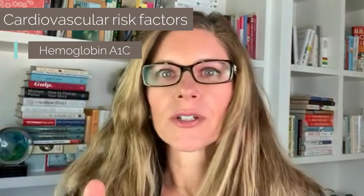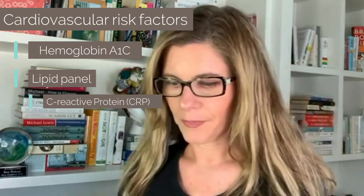And then the third category that I'm looking at — because I'm obsessed with cardiovascular disease — is cardiovascular risk factors, including hemoglobin A1C, which is about your three-month average of what's happening with your blood glucose, as well as insulin, and a lipid panel. I also like to look at C-reactive protein, which is a measure of inflammation. So those are the three categories of tests that I'm looking at once a quarter in myself as well as my patients.